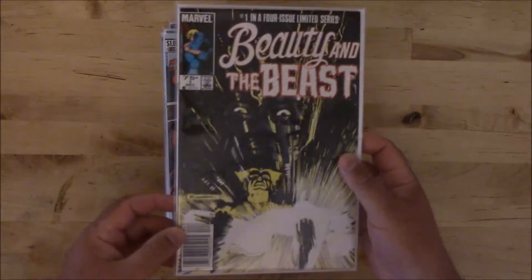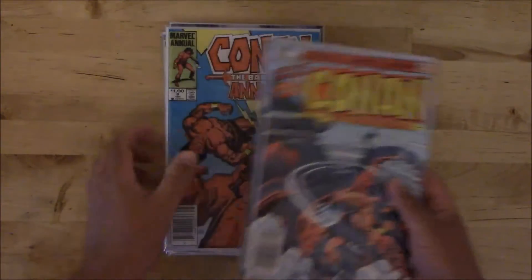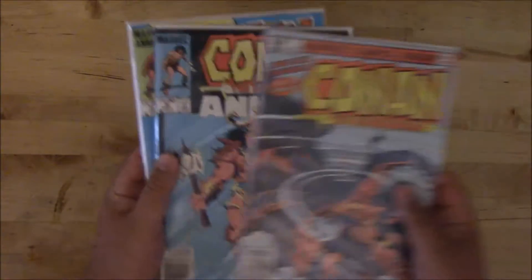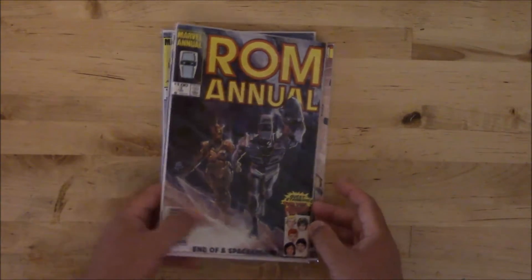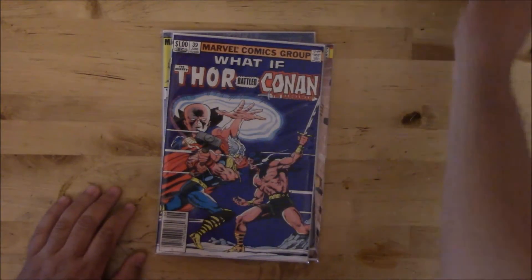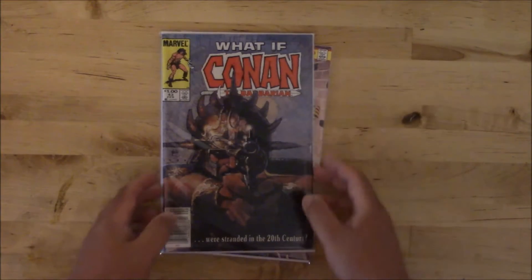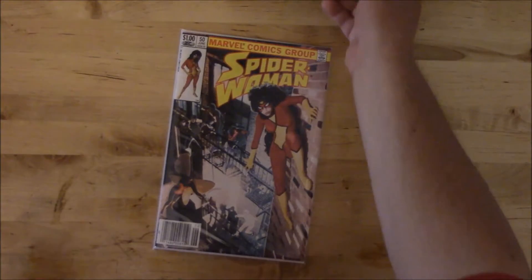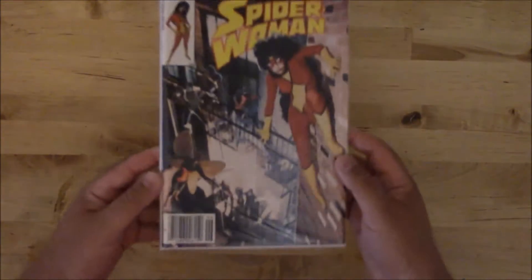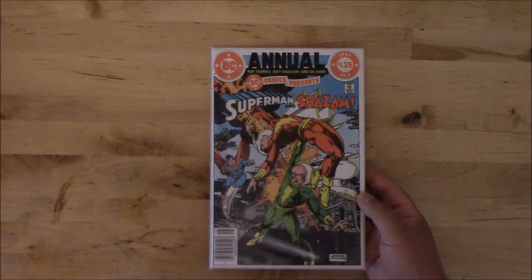Just got a little bit of Marvel — not much. Beauty and the Beast number one, Conan Annuals seven, eight and nine, ROM Annual number three, What If number 39 — The Mighty Thor Battled Conan the Barbarian — and What If number 43 — Conan the Barbarian Were Stranded in the 20th Century — and Spider-Woman number 50. That is all of the Marvel.